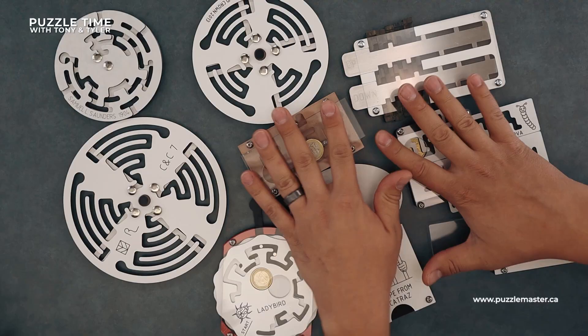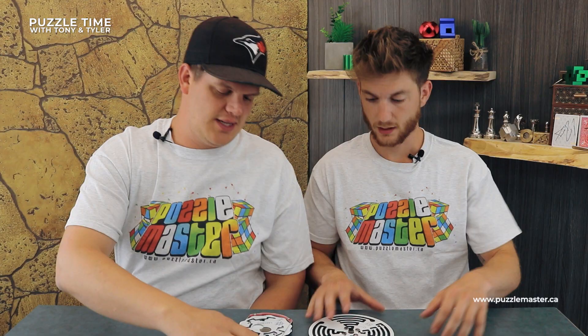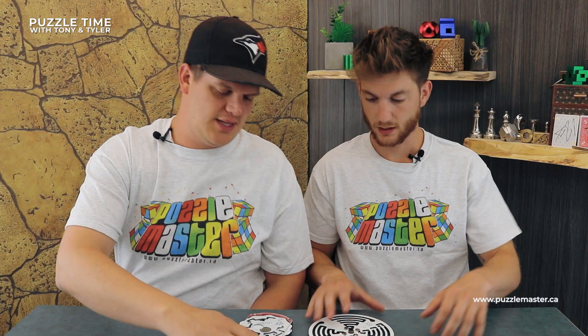So today we've got the Crossing Crown 7, the Crossing Crown 2013, the Saunders puzzle, and the Lady Bird.